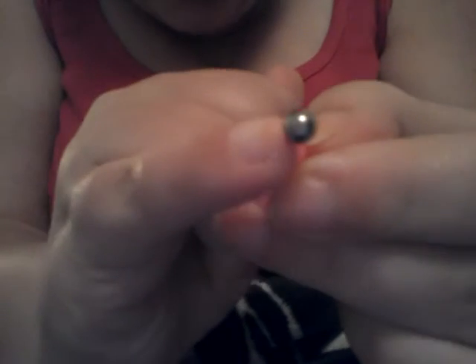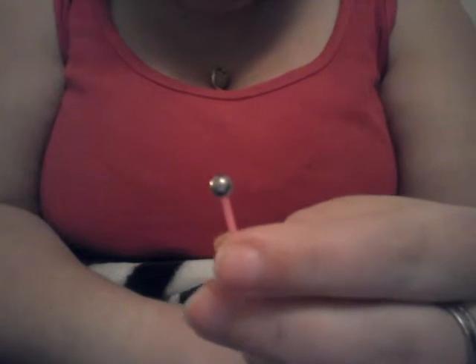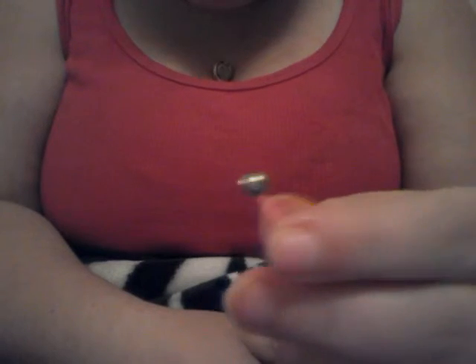This one here is so cute — it's a little American flag. This one, I don't know if you're able to see the little silver ball on it. It's my original ball from when I had it pierced, about maybe six years ago.